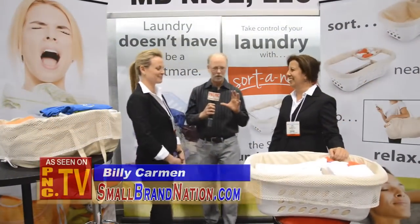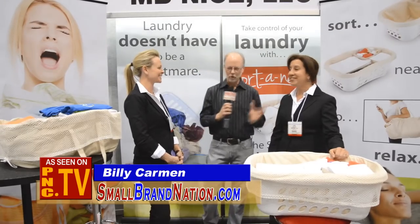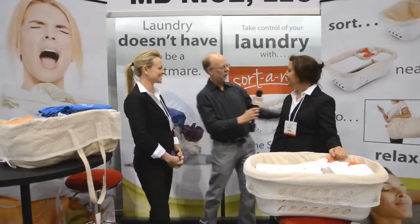Here we are at the International Houseware Show, where innovation just does not stop. I'm with two women that have an amazing product. Thank you for being here. Tell me what you have here.